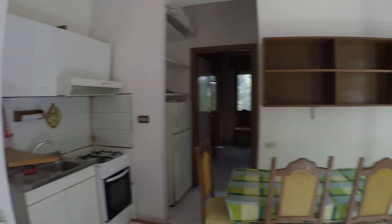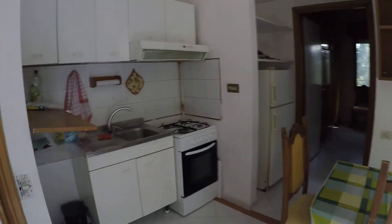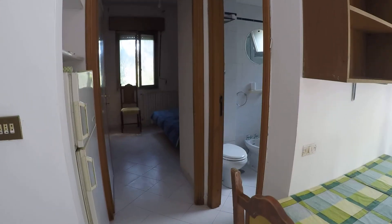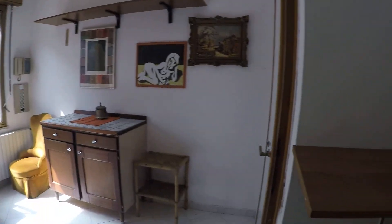This apartment is on the first floor. Here we have the kitchen living room. The kitchen has oven and stove, the sink, the fridge is over there. There's the bedroom and the bathroom. And here is the entrance door.